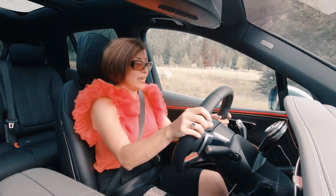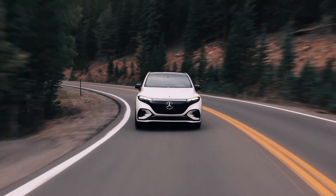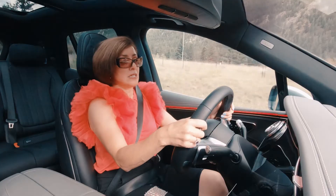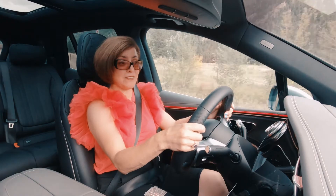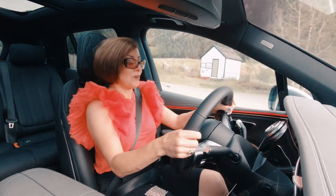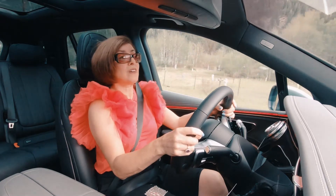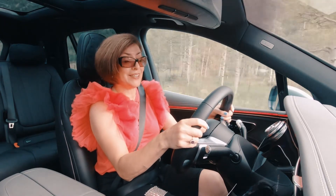There's regenerative braking as well, so you can squeeze out a little bit more range with this vehicle. Overall, it is a beautiful vehicle that drives very well. And now we're going to do something a little bit different — something you don't expect. We're going to take it off-roading in the Rocky Mountains.